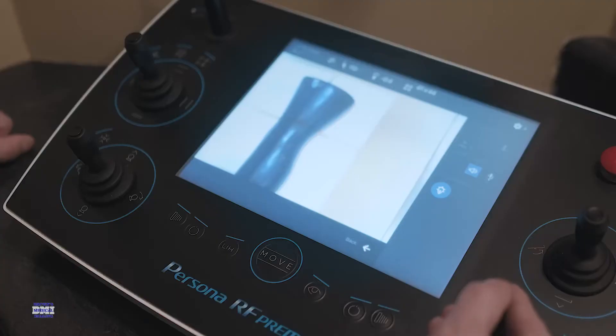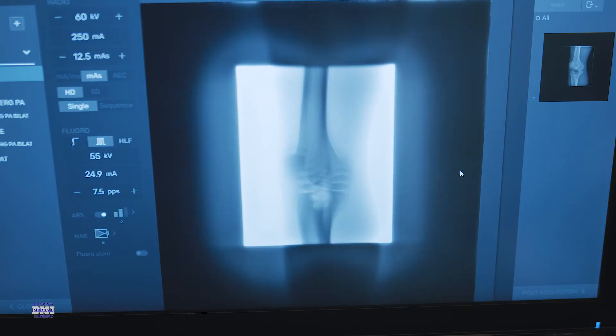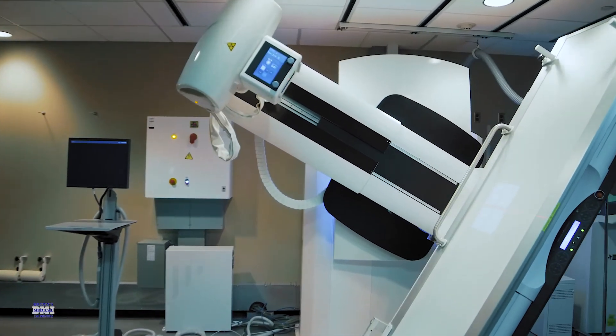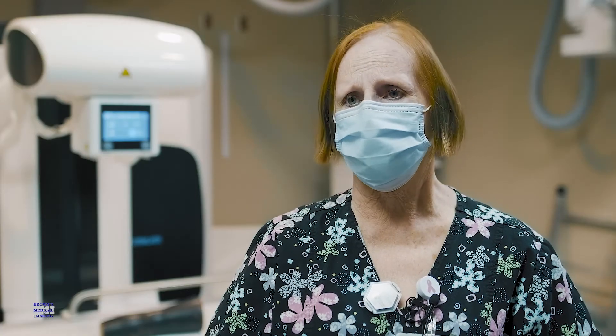It's very quick. You know immediately whether or not you'll have a good picture. Positioning is very easy, much easier than it ever has been. And the support staff is amazing. Brown's Medical Imaging — they are so helpful and so willing to work with us to get things the way we like it.